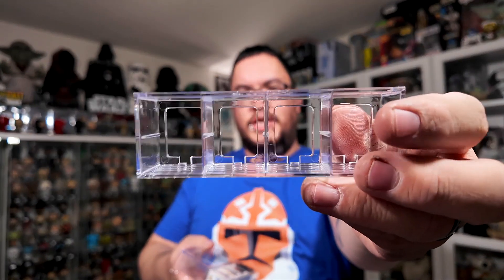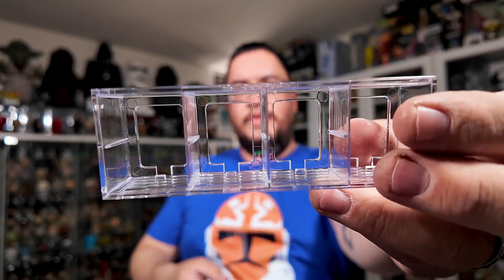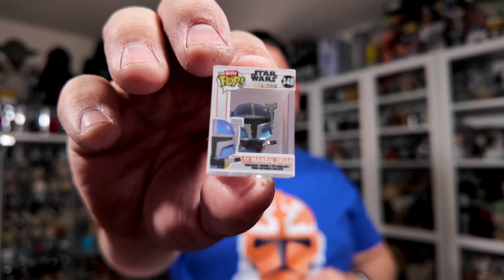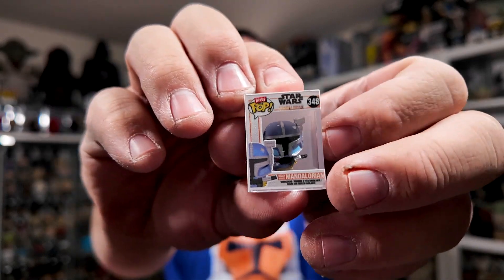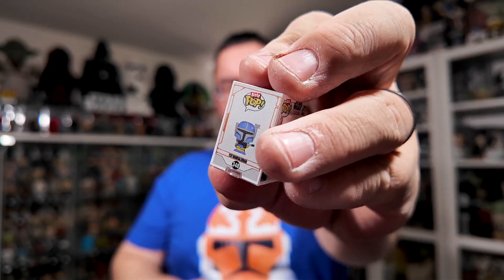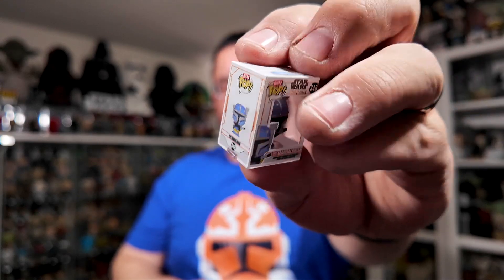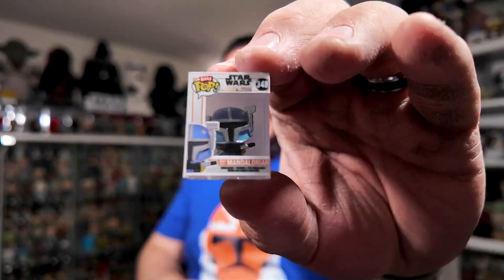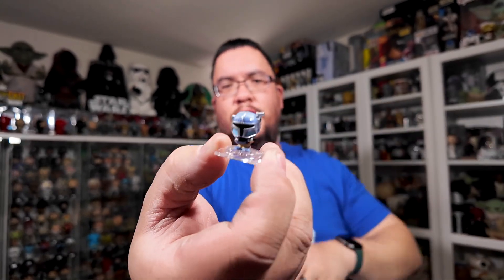First off, there is the acrylic display case or base. It says Funko at the top — it's a nice hard acrylic with holes in the back so you can pop the Biddy Pops out. The first Biddy Pop in the first wave is the Heavy Infantry Mandalorian, or Paz Vizsla. These things are incredibly detailed, especially the packaging — they printed the same packaging on this as they did for the full-size standard-size Pops. You can even see the series number there; Paz is number 348. You can pull the case off and get a better look at each figure.